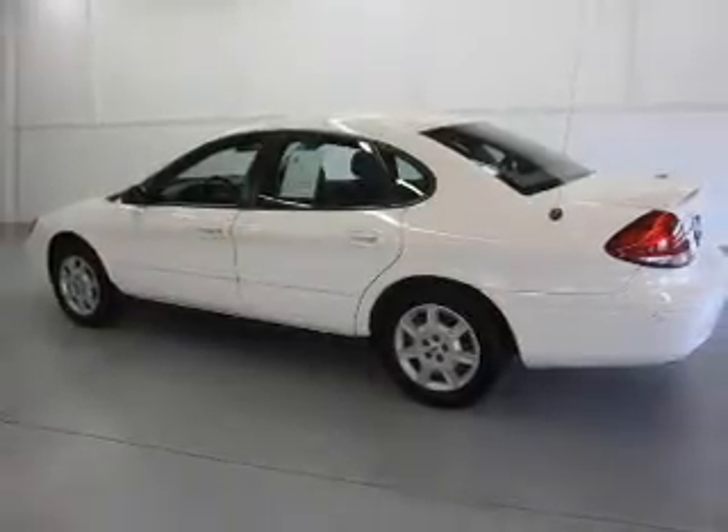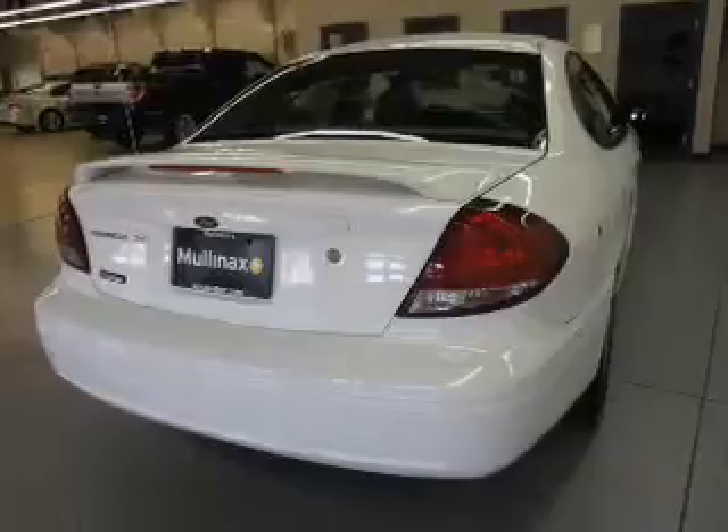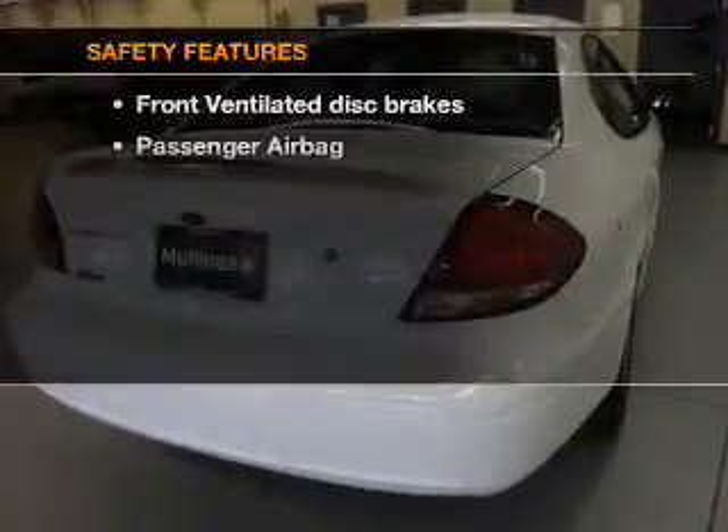Power door locks, power windows, cruise control, an AM-FM stereo, power mirrors, power steering, and adjustable tilt steering wheel.